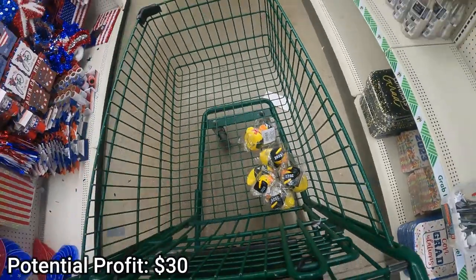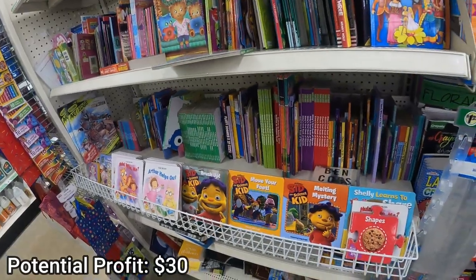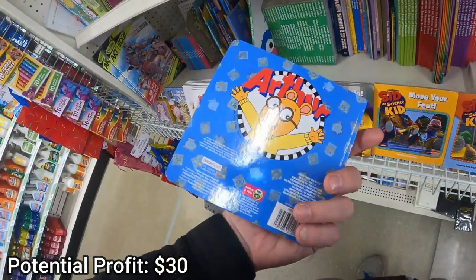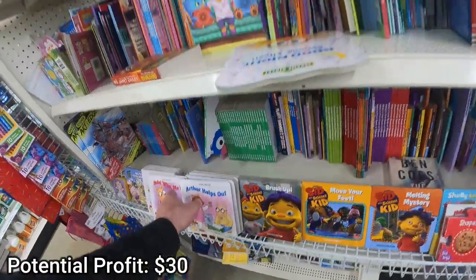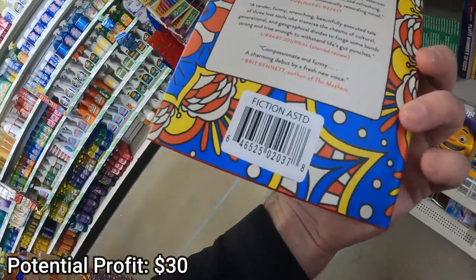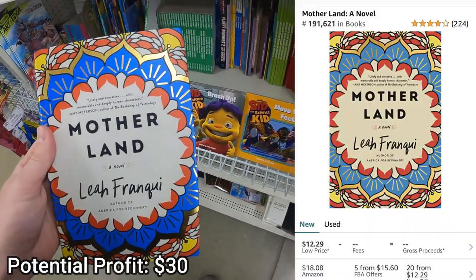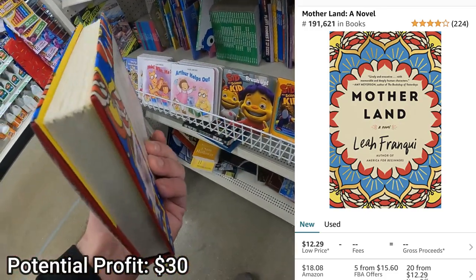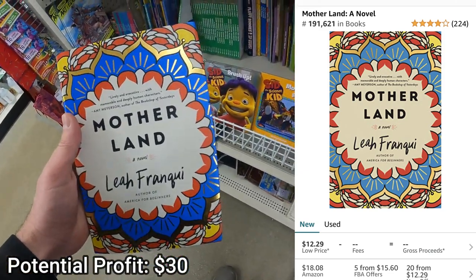Next up we have books. There's a lot of money on the bookshelves in these Dollar Trees. Sometimes you can bundle up kids' books to make some decent money — sell them for three or four bucks a piece — but what I want to focus on is individual titles we can sell for over $10 on Amazon with a sales rank below 250,000. This book, "Motherland," hits all our criteria: no remainder mark, great condition, I can sell it as new for over $12, making about $5 profit. I bought five of them — that puts us at $55 potential profit.